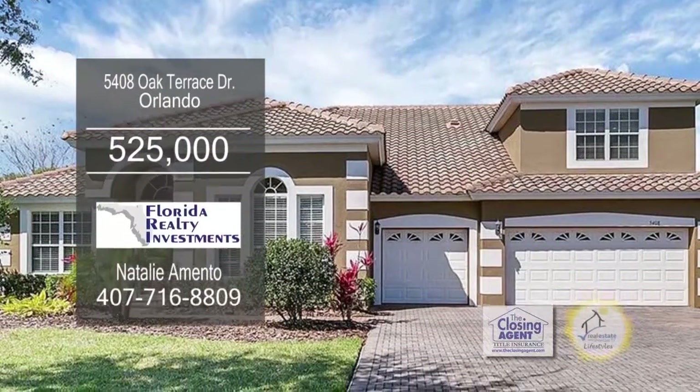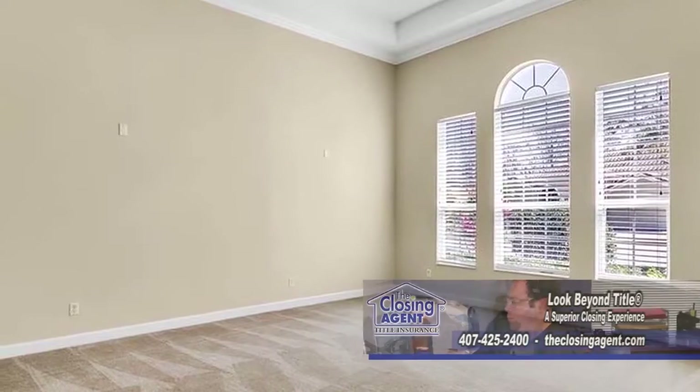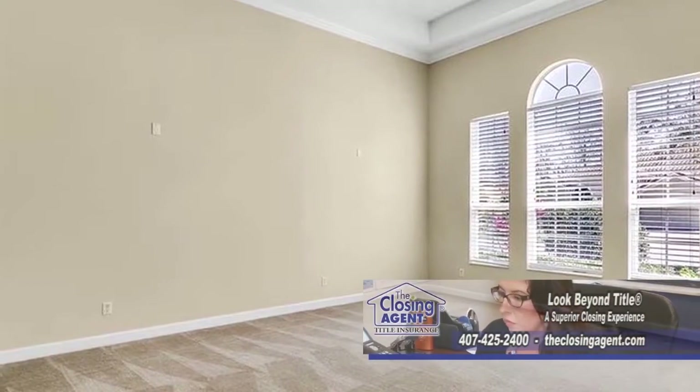This elegant home is located in the gated community of Legacy at Lake Jasmine. As you enter this grand foyer, you'll notice the cozy living room.